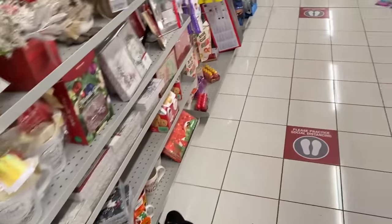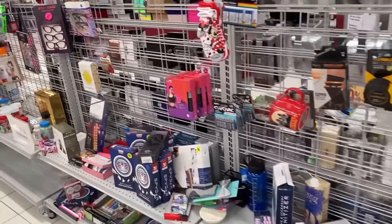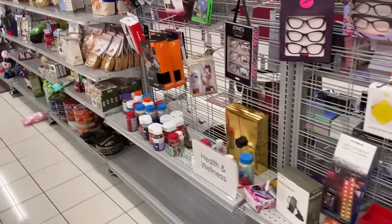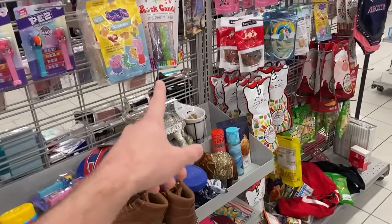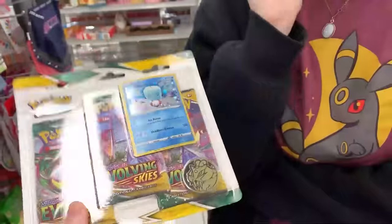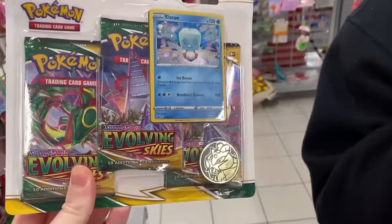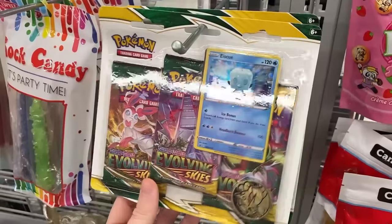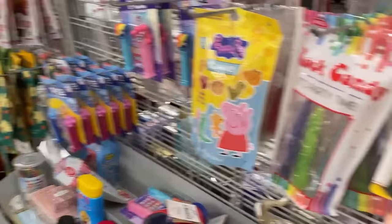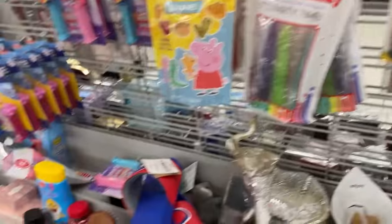Checking up here at the front where the checkouts usually are — sometimes there are Pokemon items along the checkout aisles. I know some people have found Celebrations here. However, I'm not seeing anything, but you've got to make sure you're checking everywhere. And actually right here — we got Evolving Skies, $9.99 for these three packs! Three packs of Evolving Skies for $9.99. I love a good Pokemon deal. We've got to get it. It looks like they have three of them total.